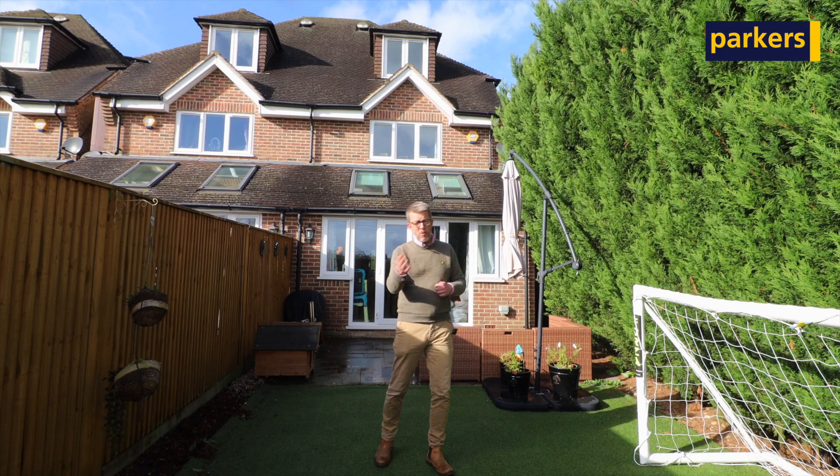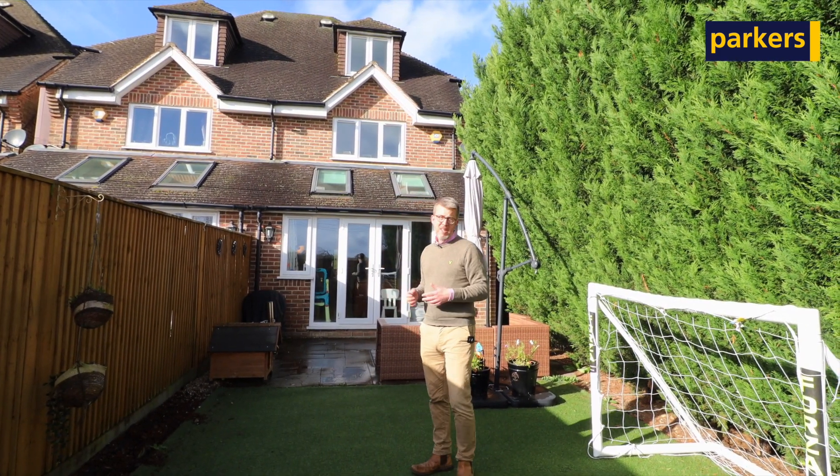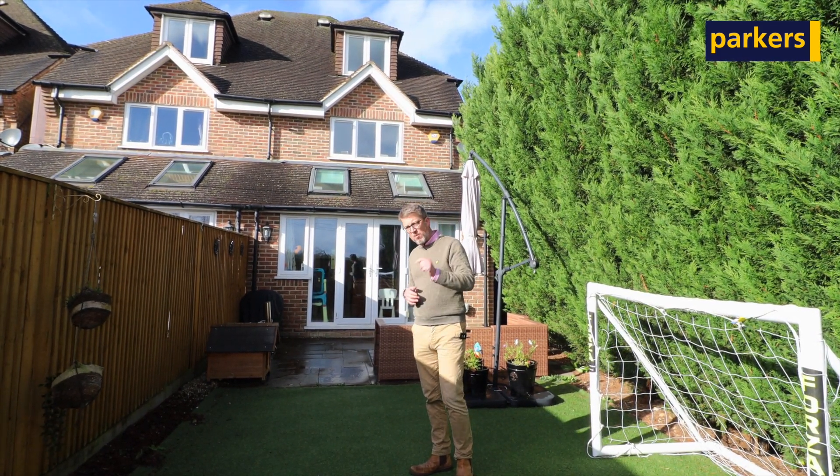So if you're looking for a four double bedroom property with three bathrooms, well positioned to take advantage of everything, give us a call. Our telephone number is 01189 303 133.